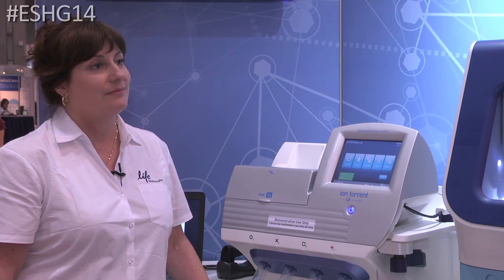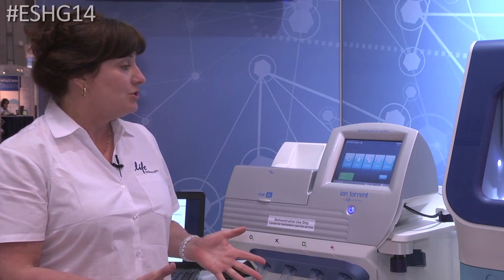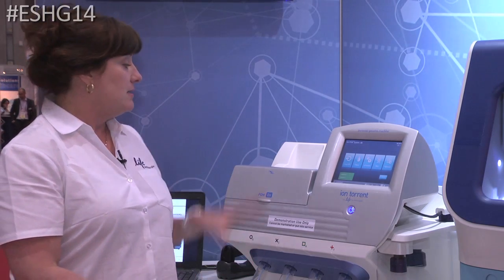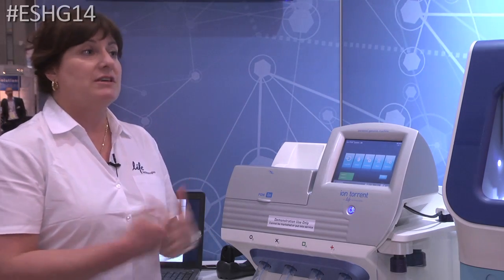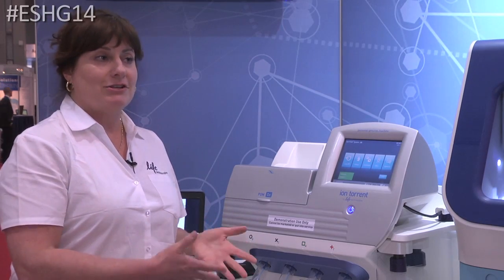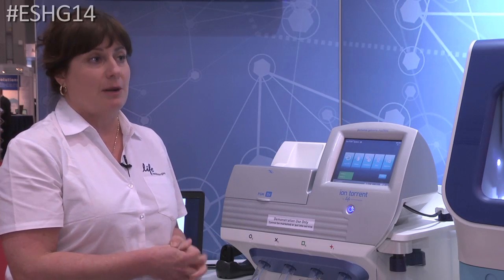And how are customers responding to the PGMDX? Very good. We've been really happy with the number of folks who've been coming and asking us about the instrument. We've been able to talk to them about how the PGMDX is going to deliver a diagnostic NGS platform with a specific set of reagents for library prep and templating, as well as a specific diagnostic server, all wrapped together into one system for a nice secure environment for the clinical laboratory.